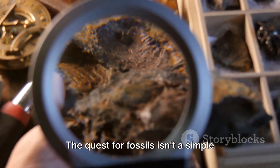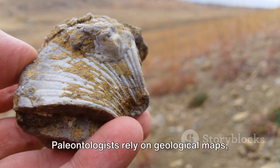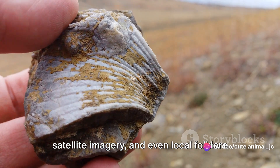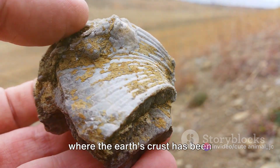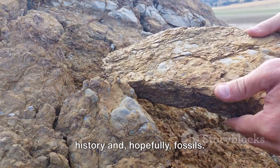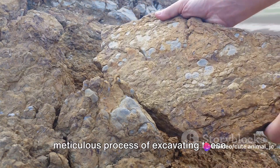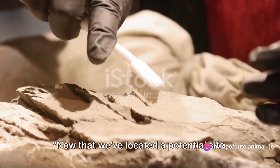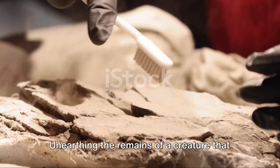The quest for fossils isn't a simple stroll in the park. Paleontologists rely on geological maps, satellite imagery, and even local folklore to locate potential fossil sites — places where the earth's crust has been disturbed, revealing layers rich with history and hopefully fossils. Join us as we delve deeper into the meticulous process of excavating these ancient marine treasures.